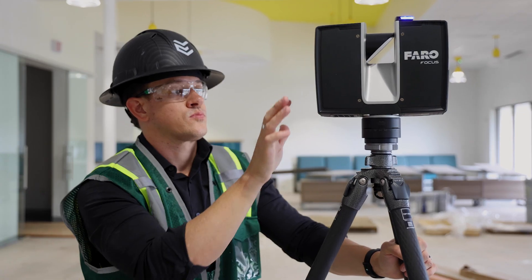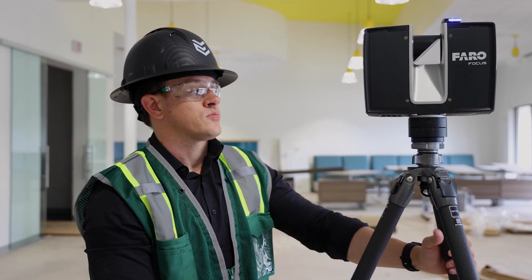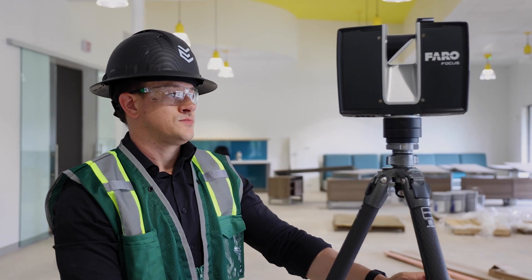I always focus on technology: laser scanning, drones, 3D modeling, virtual reality, augmented reality — pretty much anything you can find that will support making construction better.